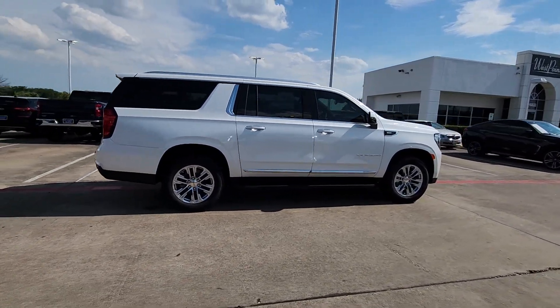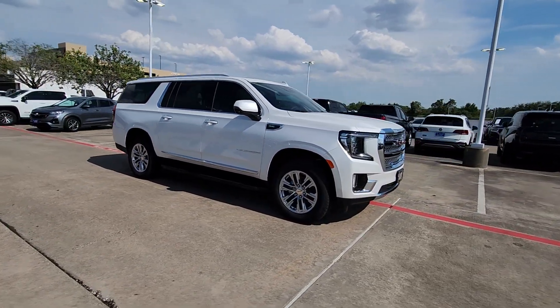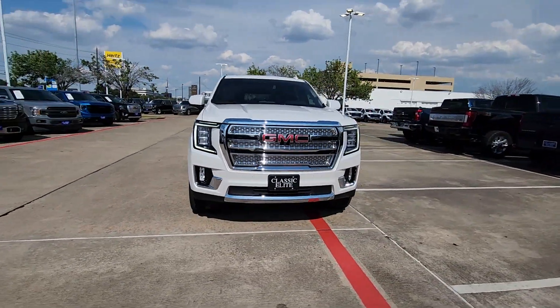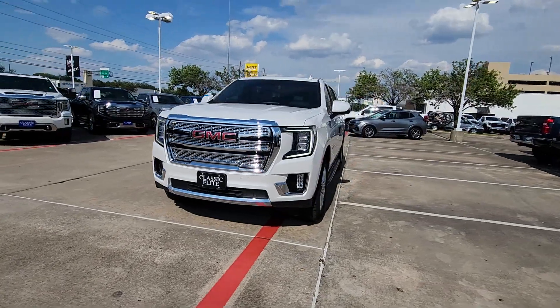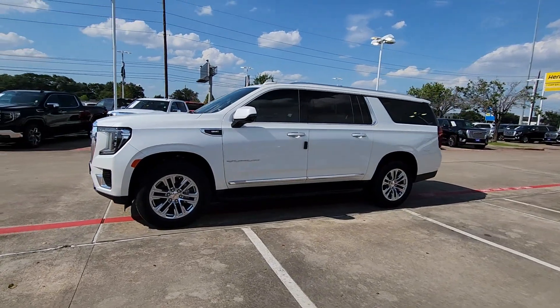Its extended wheelbase and brawny towing capacity make this your go-to vehicle for family adventuring. Don't cut corners. This impressive Yukon XL has the space and capability you need. Our team will give you an outstanding test drive experience. Stop in today.